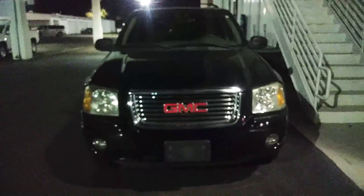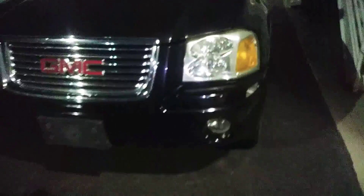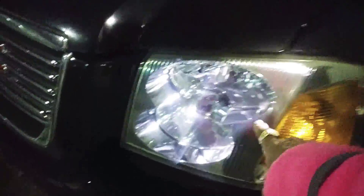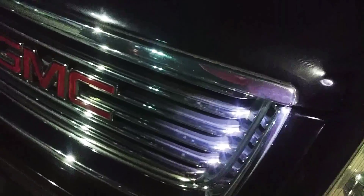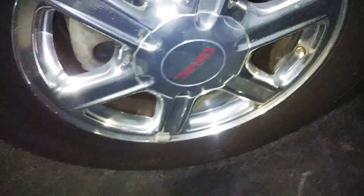Cadillac dealer GMC Envoy — the paint is really cheap and scratchy. The headlights I do like. It has an aftermarket plastic chrome-looking grill, fog lights. Gonna need tires, aluminum rims.